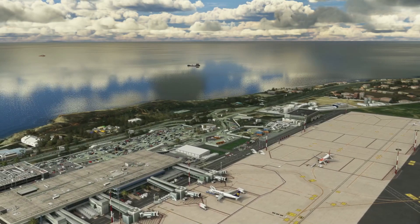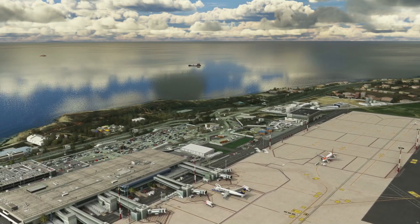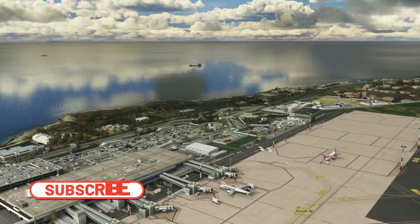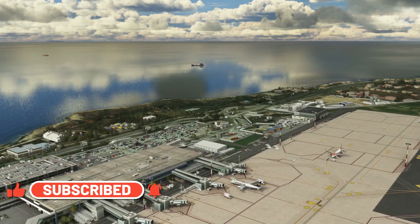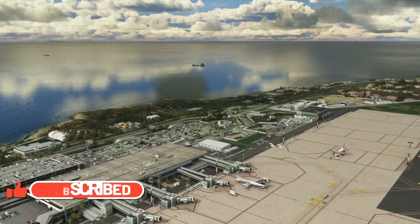Hello friends, followers, and channel members. Today, a quick video where I want to address the huge amount of crash to desktops that people have been reporting over the last week or so in Microsoft Flight Simulator.